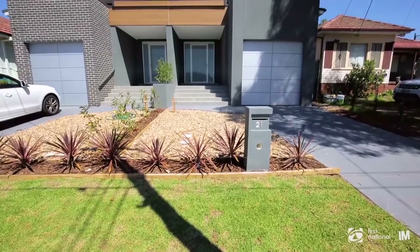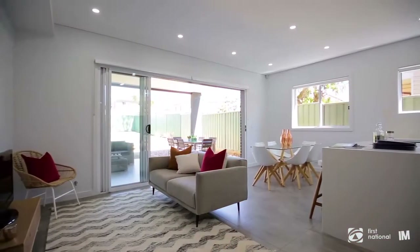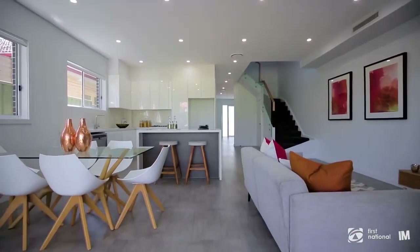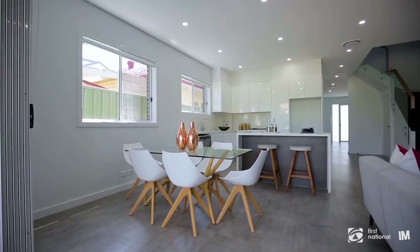Set in a desirable location with district views is this brand new luxurious family home. When you step inside, you will notice how large, spacious and elegant this home really is. The high ceilings and the tiling throughout the downstairs area with cross ventilation gives this home such a calming feel.